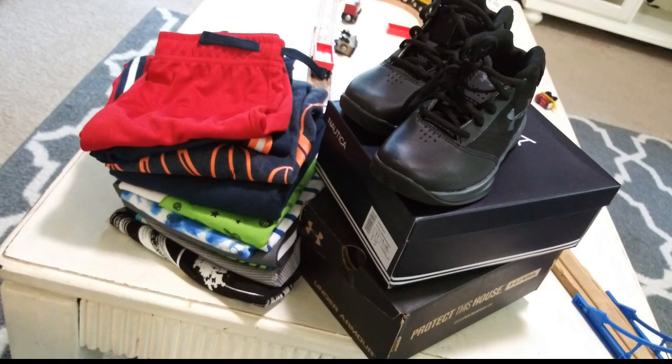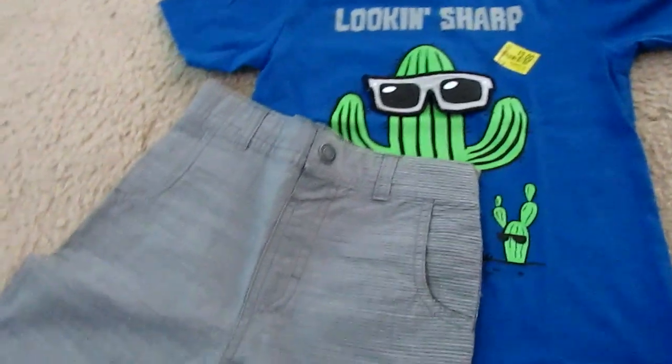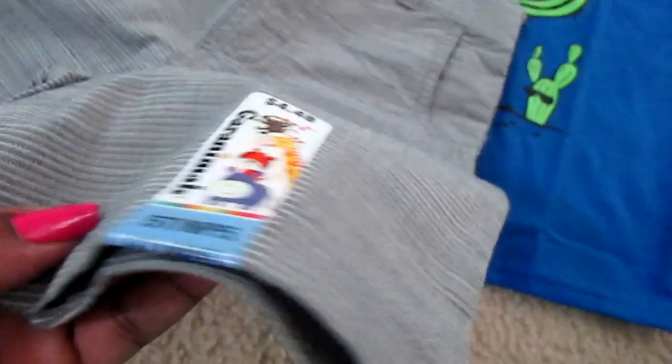Josiah is getting ready to — well, by this video he already started early start kindergarten. What it is is for children who did not go to preschool; it gets them accustomed to the routines of kindergarten for two weeks. I picked up a couple of items for him because he will literally live in his pajamas each and every day. I picked him up a couple of pairs of outfits because he needed a refresh, and I'm also going to pick up some more items later with some different styles.